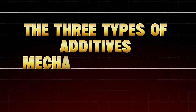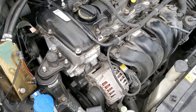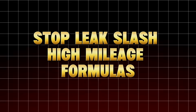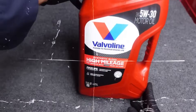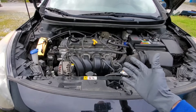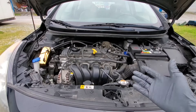Section 2: The Three Types of Additives Mechanics Warn About. Let's break down the most common types and what really happens inside your engine when you use them. Number one: thickening additives — stop leak and high-mileage formulas. These claim to stop oil burning by sealing gaps and restoring compression. In reality, they just thicken your oil with polymers, reducing flow and increasing startup wear. Engines tested with stop-leak additives showed up to 22% slower oil pressure buildup on cold starts, according to an SAE study — meaning your bearings, camshafts, and lifters are running dry longer.